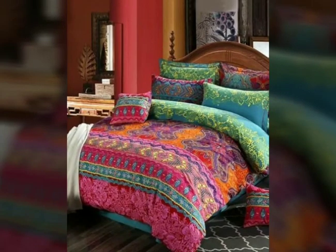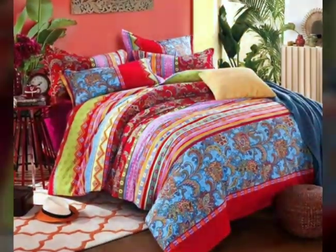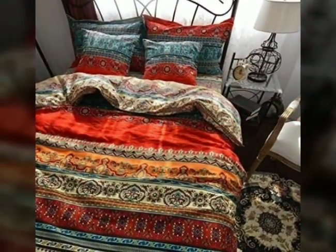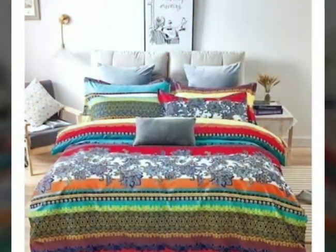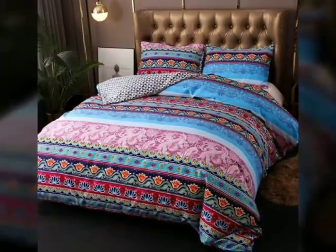In terms of material and quality, colorful bedding sets are available in various fabrics such as cotton, microfiber, or blends, ensuring comfort and durability. You can choose from a range of patterns and designs, including stripes, floral prints, geometric shapes, or even abstract motifs.